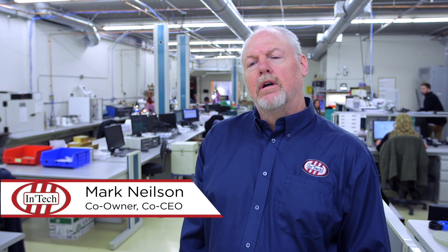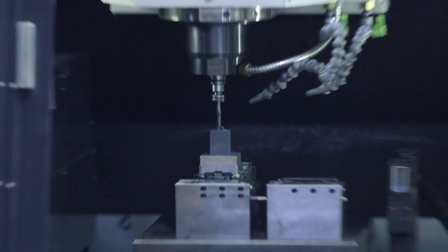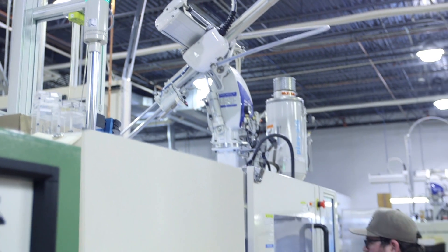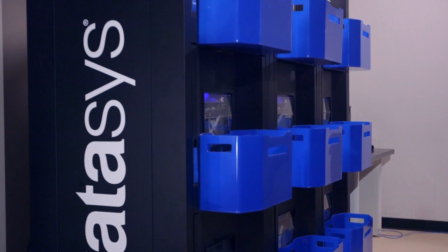My name is Mark Nielsen. I'm one of the owners of InTech Industries. We primarily focus on injection molding. We migrated in 2001 into rapid manufacturing and have tried to stay ahead of the technology ever since.